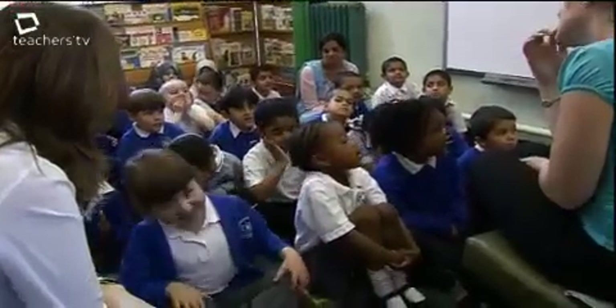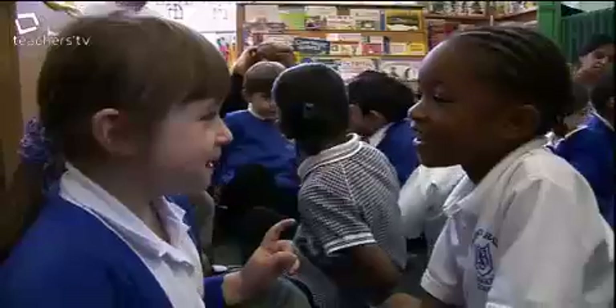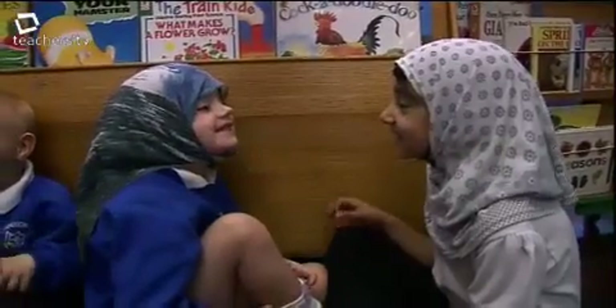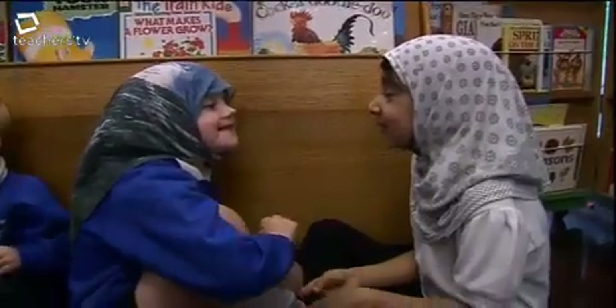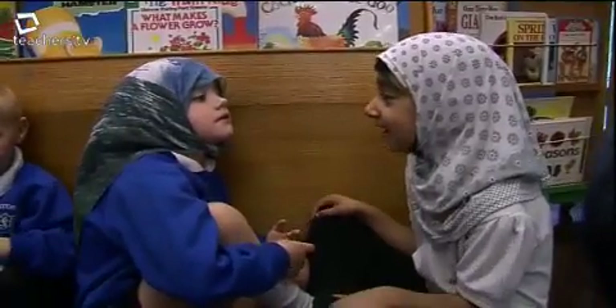Could Green Class write an information book about their trip to the zoo? The children discuss what they saw: lions, a little tiger. I think the Rose Report is very clear that we need to be providing quality speaking and listening opportunities, and it would be considered part of good early years practice that phonics is taught systematically.